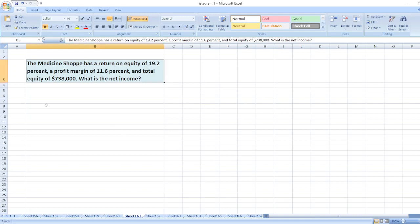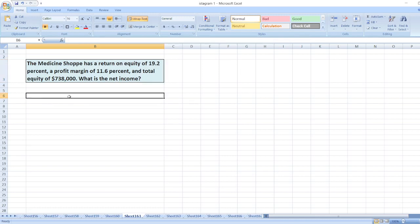Hey guys, the question is: the medicine SOPI has a return on equity of 19.2%, a profit margin of 11.6%, and total equity of $738,000. What is the net income?